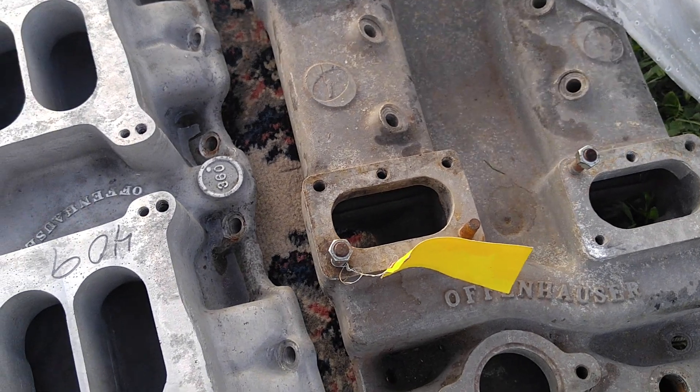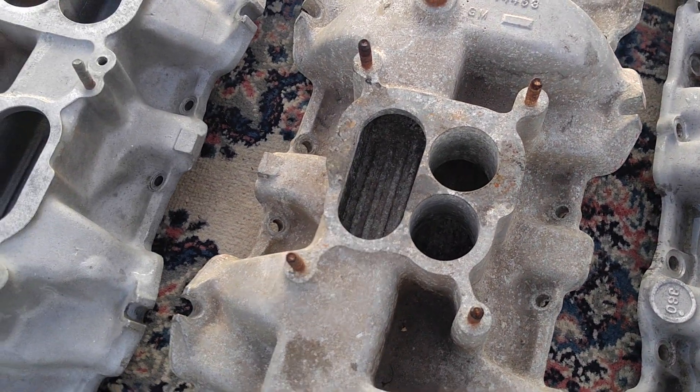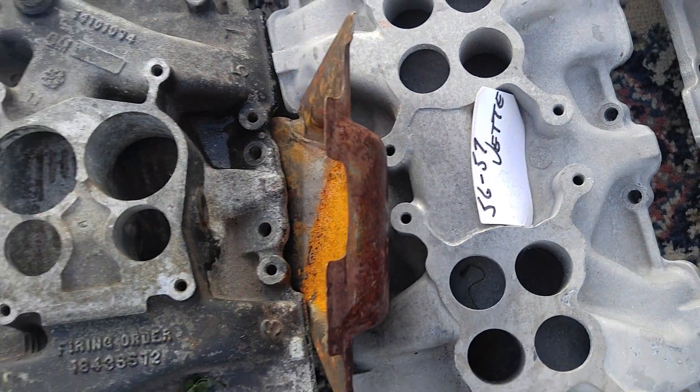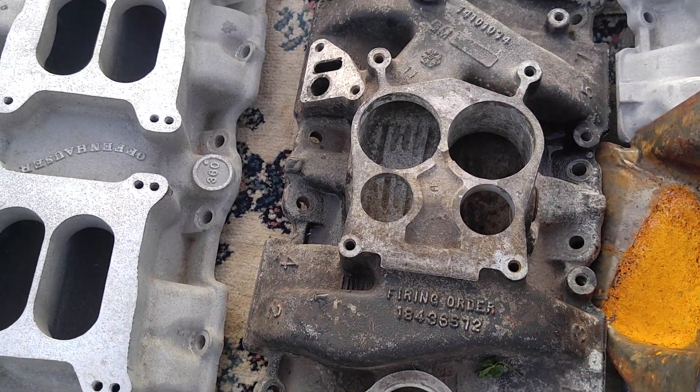Four two-barrel Strombergs on an Offenhauser. Two four-barrels. A GM Winters Foundry. Another GM Winters Foundry. A '56-'57 Corvette with two Carters, probably AFBs, and a spread-bore Winters casting something or other.